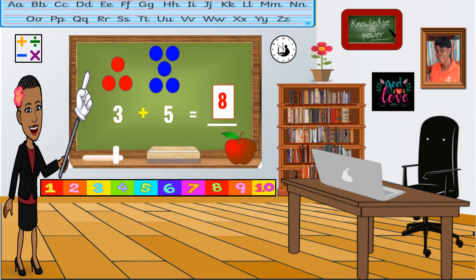The answer is eight. Did you get that? Very good. Three plus five equals eight. Try another one.